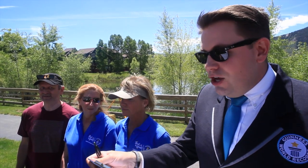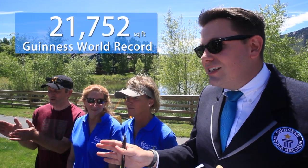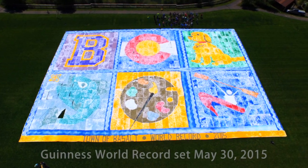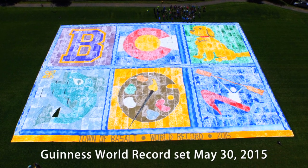I can now announce that our official measurement is 21,752 — so you have blown the existing record out of the water. I'd like to be the first to welcome you to the Guinness World Records family, and you guys are officially amazing — great job!